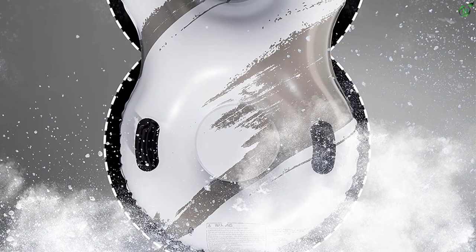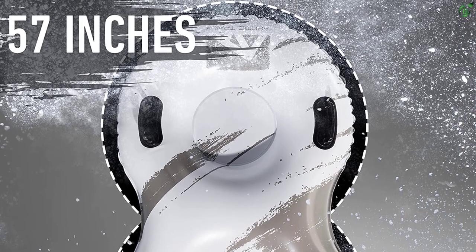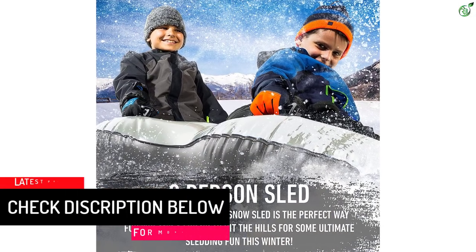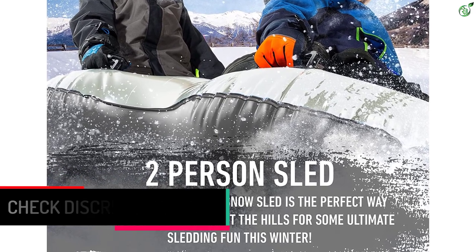Constructed with freeze-resistant PVC material, children won't need to fret about destroying their toy on extra chilly days. There isn't a tow rope, but the double snow tube is one of the lighter sleds on this list, so there won't be any problems getting it back up the slope. The 250-pound maximum weight is plenty for two kids.